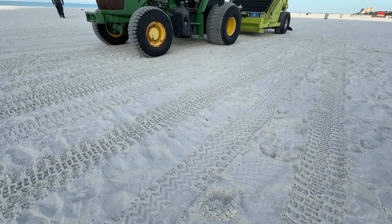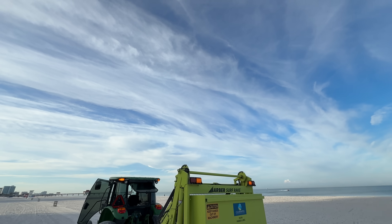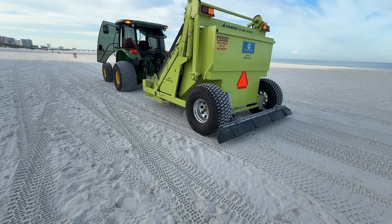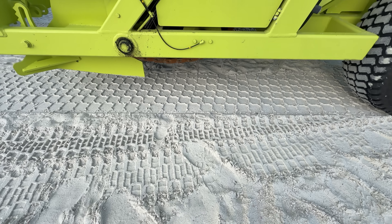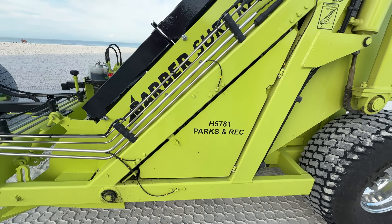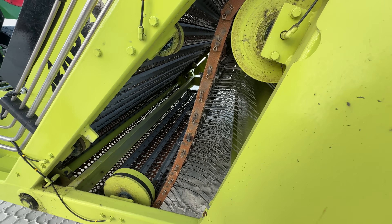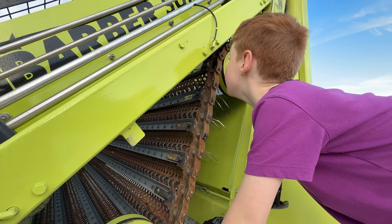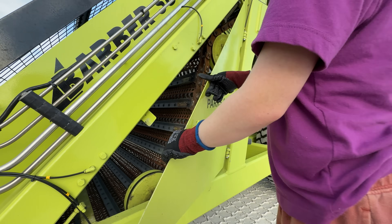Lifeguards are a huge part of operating a beach, but keeping it clean is another. The tractor is pulling a beach rake, which smooths the sand and removes debris. Let's make sure it's ready to go. First, we need to check the tines on the rake — open the access cover. Those silver tines are what catch anything that isn't sand. He's making sure there aren't any obstructions. It's clear. Then close it back up.